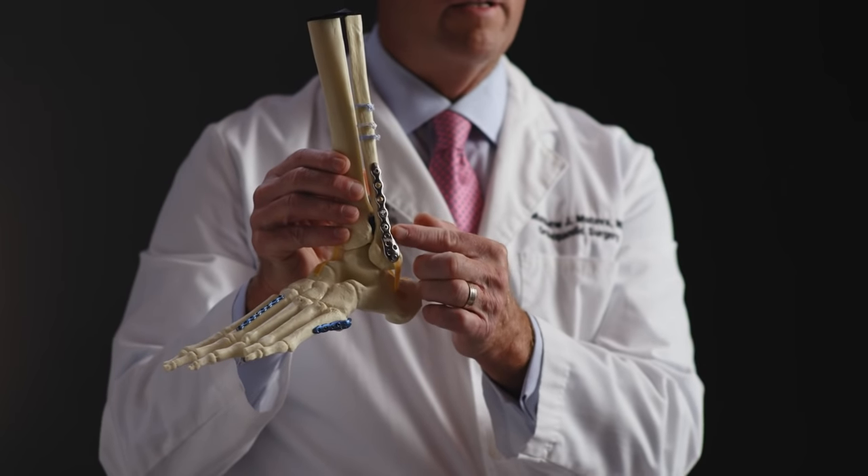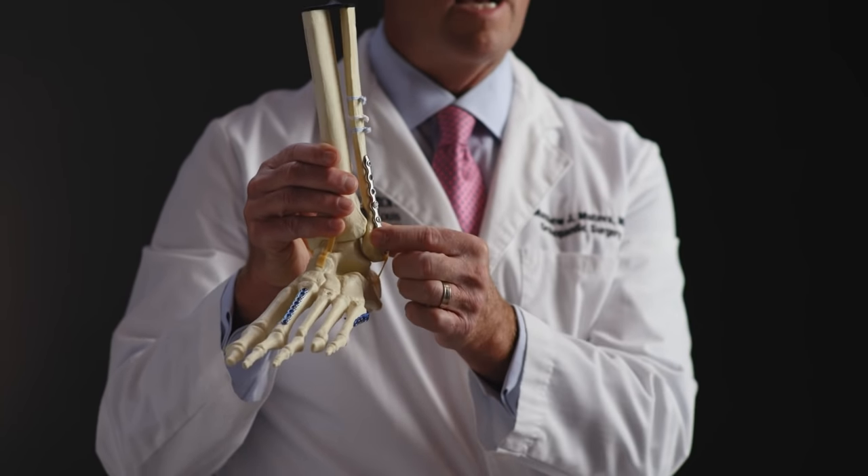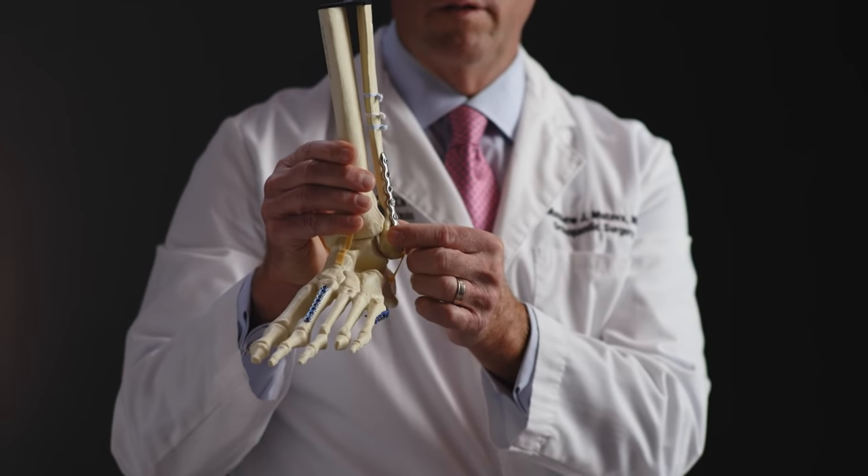Here's an example of an ankle that had a fracture. This is the plate that was put on — it's held in place with multiple screws. It allows anatomic fixation of the bone while still allowing function of the adjacent ankle joint.